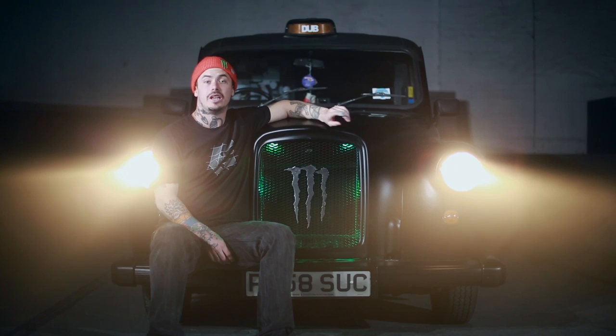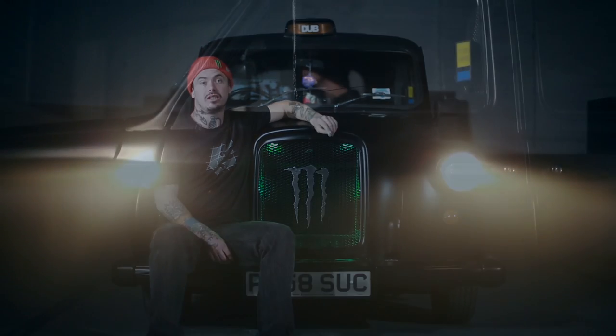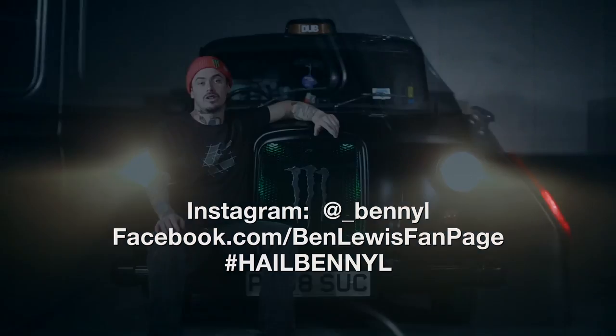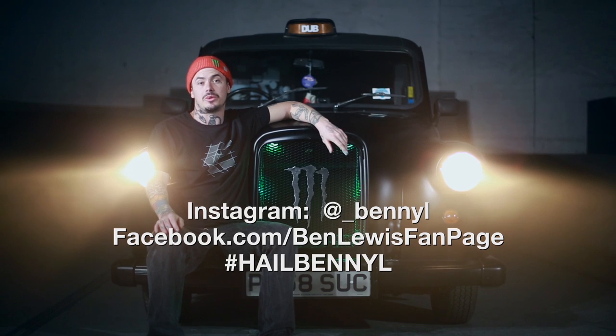The plans for the cab this year are basically that I'm going to be driving around Europe as much as possible. Any street jams or street spots you think are worth a visit, hit me up on Instagram or message me on Facebook — hashtag me, HailBennyL, post a picture, let me know about it and hopefully I'll be able to swing through.